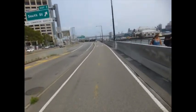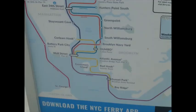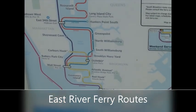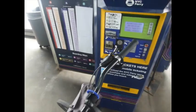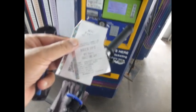Now we're back on the trail heading to the Brooklyn Bridge. I purchased a one way ticket for $4 to South Brooklyn.